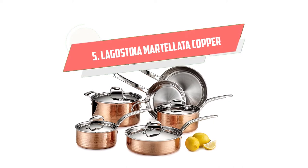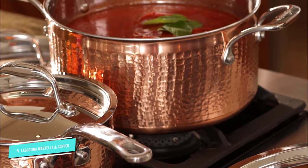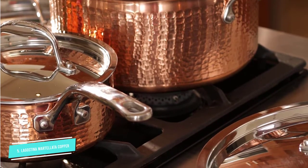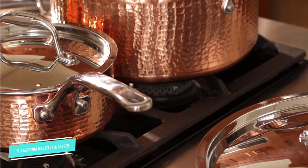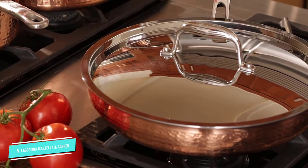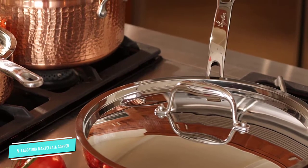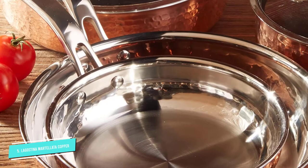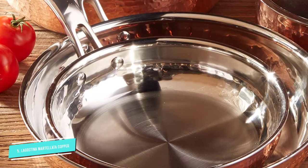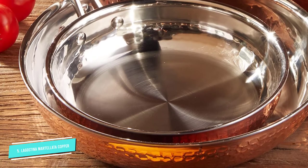Number 5: Lagostina Martellata. This set is also an Amazon's Choice product and features gorgeous copper pans and pots that will steal your eye and win you over with their practicality. The items are made with tri-ply construction featuring an aluminum core clad placed between two layers of stainless steel, which provides excellent heat distribution for the entire pan and pot. Each is made from premium high-quality materials, which enhances flavor and clean cooking. The handles are made from cast stainless steel, and the flared edges make pouring liquids mess-free.